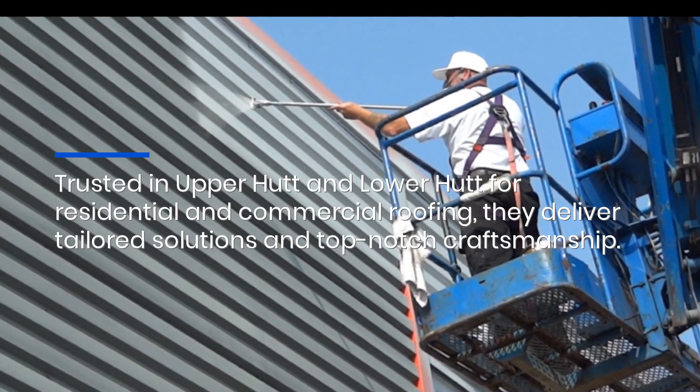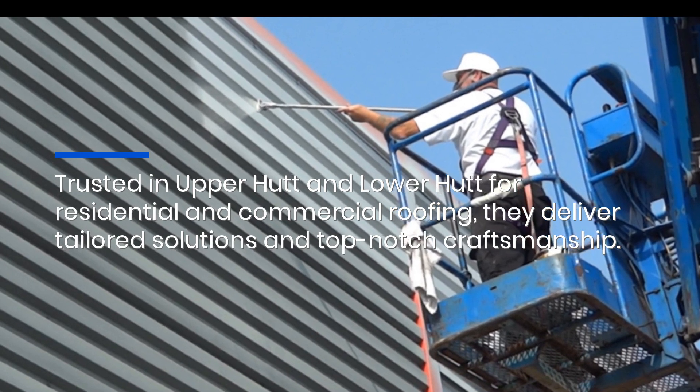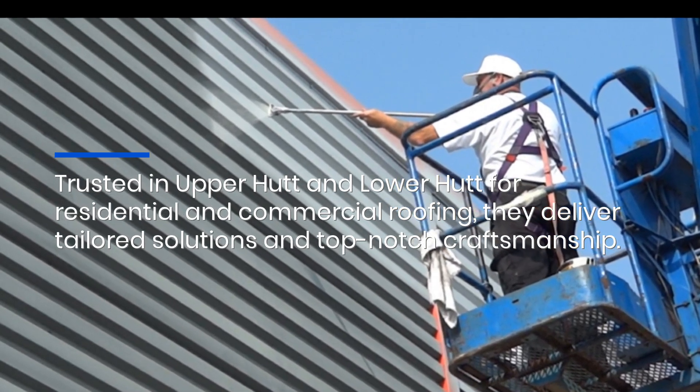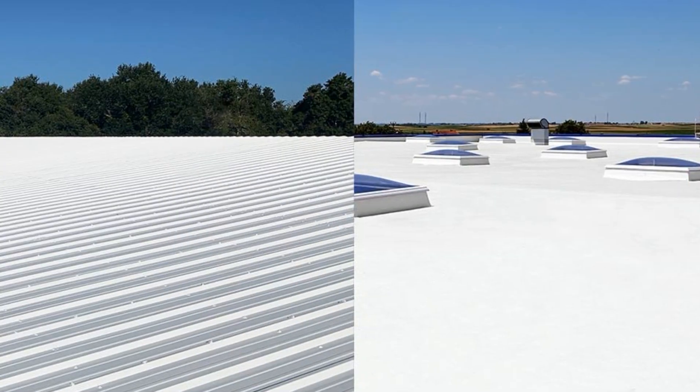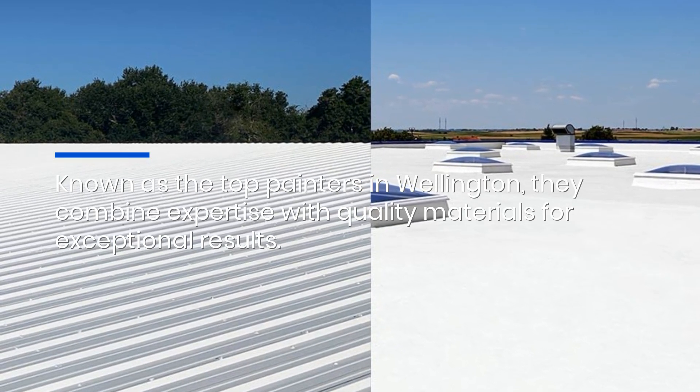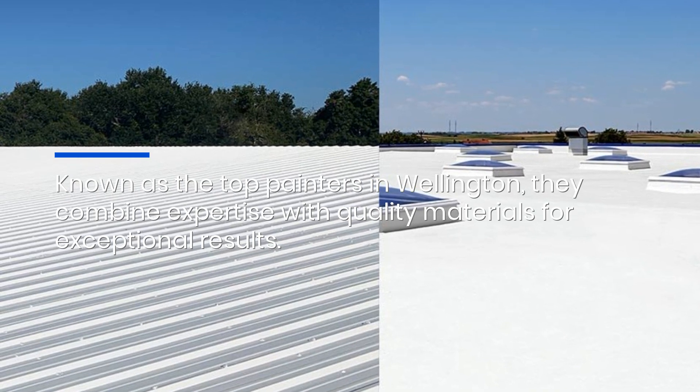Trusted in Upper Hutt and Lower Hutt for residential and commercial roofing, they deliver tailored solutions and top-notch craftsmanship. Known as the top painters in Wellington, they combine expertise with quality materials for exceptional results.